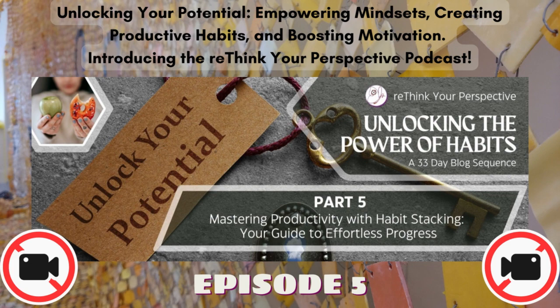Habit Stacking Defined. Habit stacking is a potent strategy that leverages the power of established routines to introduce and maintain new habits efficiently. This approach involves pairing a new habit with an existing one, essentially stacking them together within your daily routine. The brilliance of habit stacking lies in its simplicity and effectiveness, making it easier to incorporate positive changes into your life.